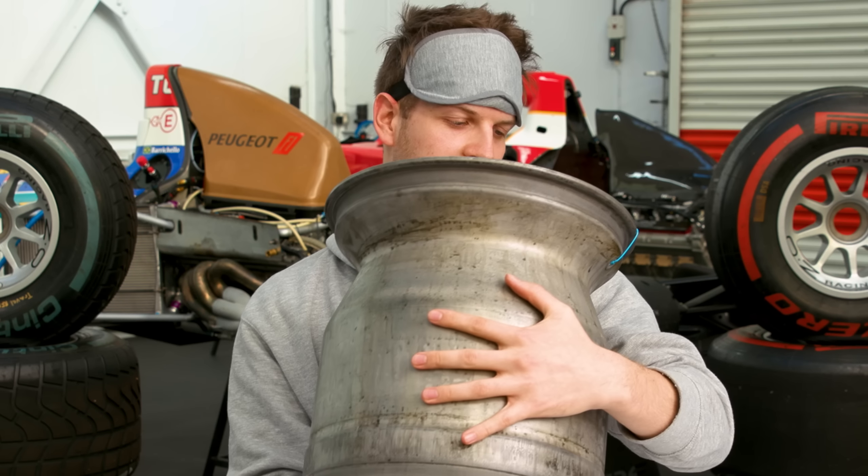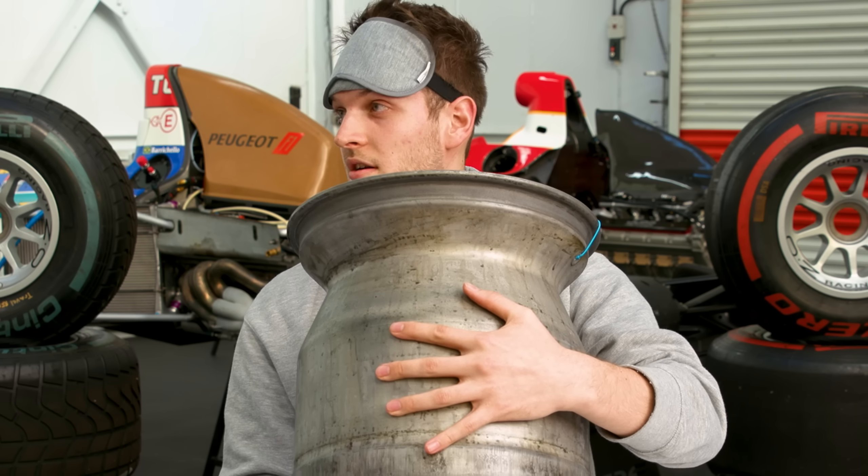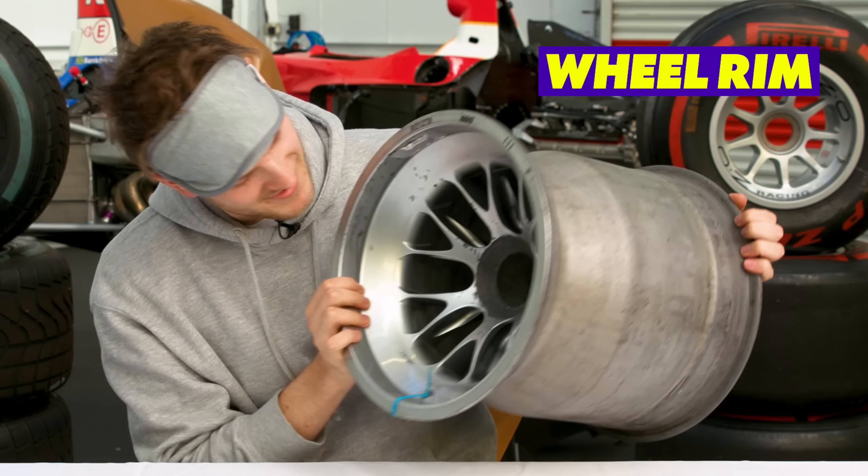It says 2004 — it's not from the future. It's a 2004 Honda rim. It's made of magnesium, so that's why it's super light. You put tyres on it and they go on the car. Simple as that.